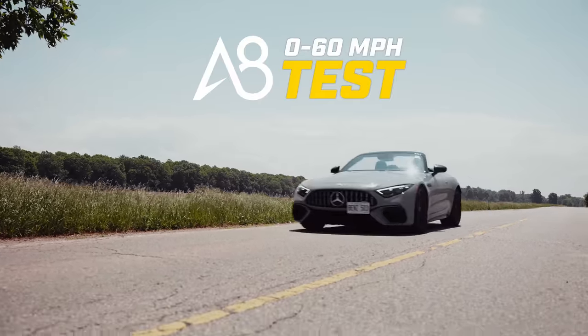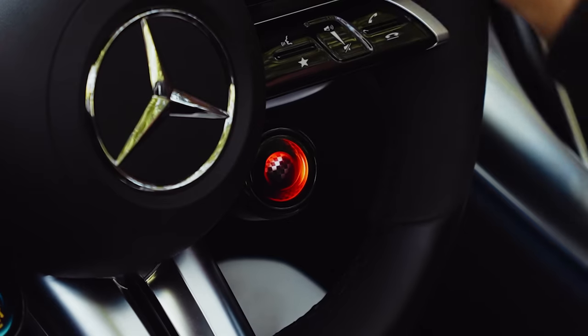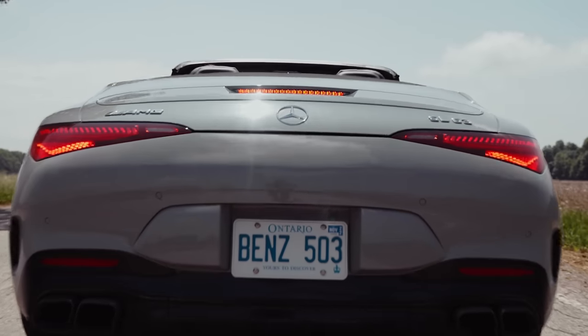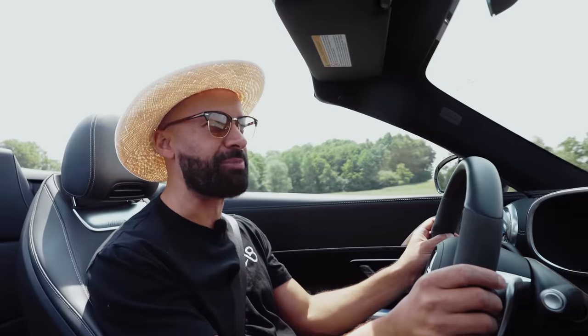In the 2023 Mercedes-Benz SL 63 AMG — comfort, sport, sport plus, race. Got it. Race start, release brake to start and go. This is way quicker than I expected — 3.14.